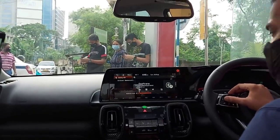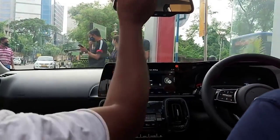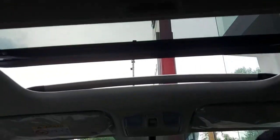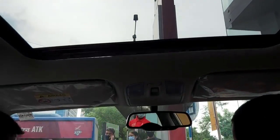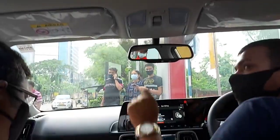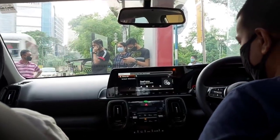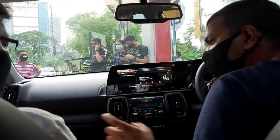Let's put the sunroof on. It's going to go outside... and now it's going back inside.